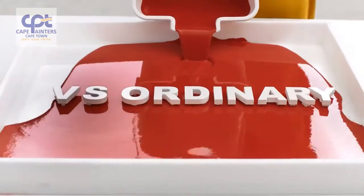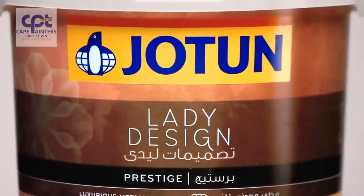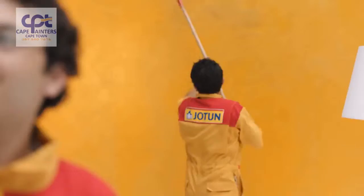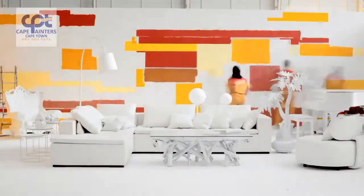Jotun vs. Ordinary. A blank canvas can be a beautiful opportunity. Lady design from Jotun is more than just paint, it's inspiration. Create the unexpected and express yourself with our stylish new collections.